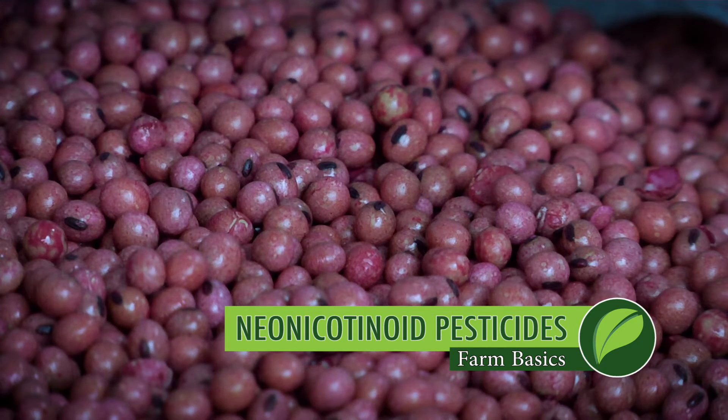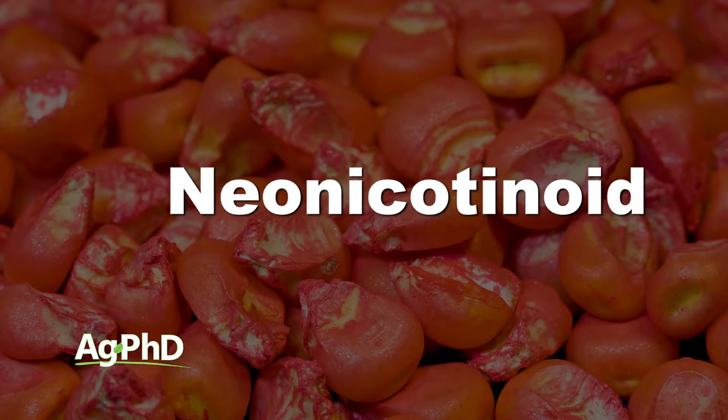During our Farm Basics time today, we want to talk about one of the most misunderstood pesticides that's out there today — the neonicotinoid pesticide family.